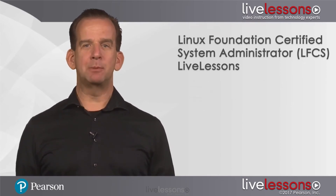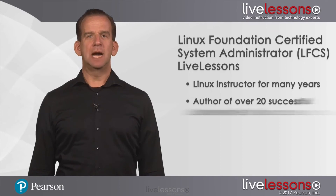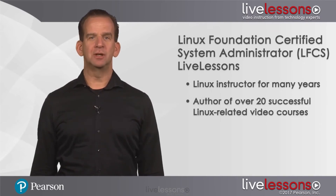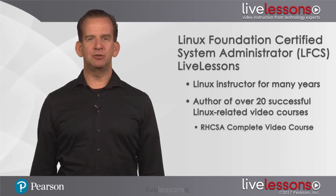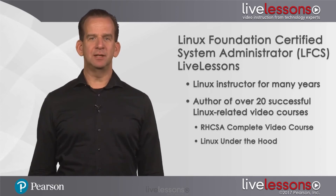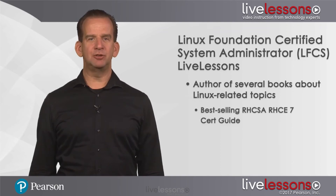My name is Sander van Vugt and I'm from the Netherlands. I've been a Linux instructor for many years. I'm the author of over 20 successful Linux-related video courses, including my best-selling RHCSA Live Lessons video course and Linux Under the Hood, a course that provides deep insight into different parts of the Linux operating system. I'm also the author of several books about Linux-related topics, including my best-selling RHCSA RHCE 7 cert guide.